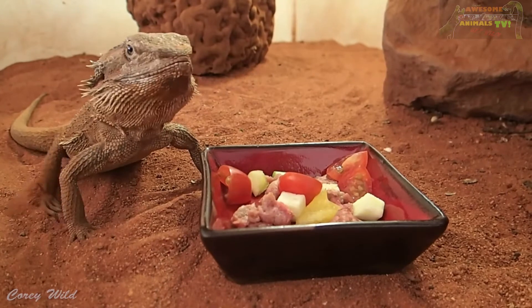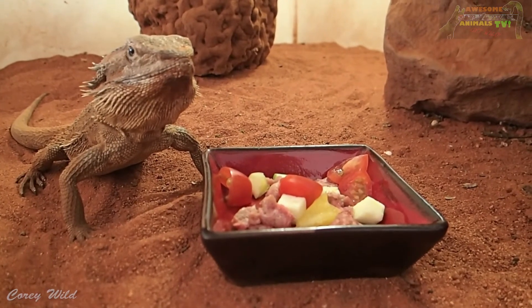It's got some tomatoes and some capsicum, some zucchini and a little bit of mince.